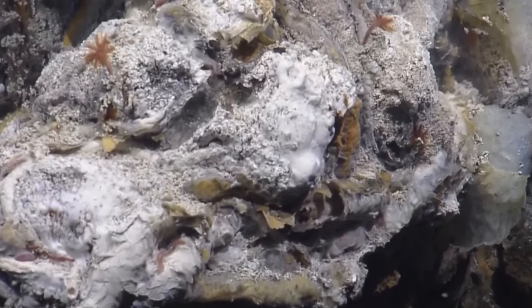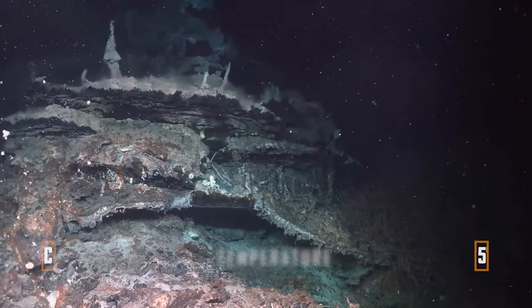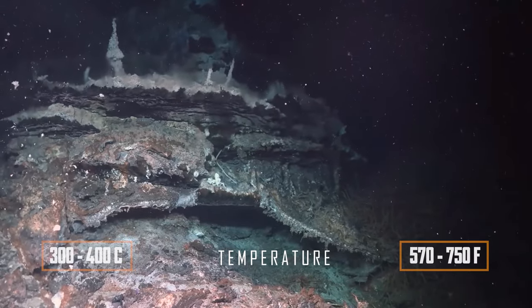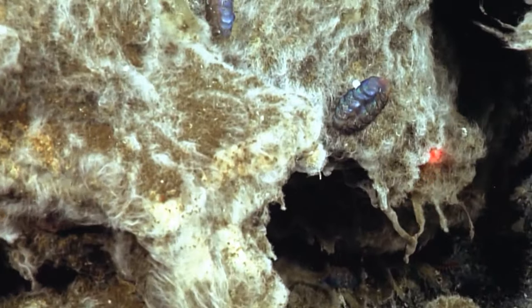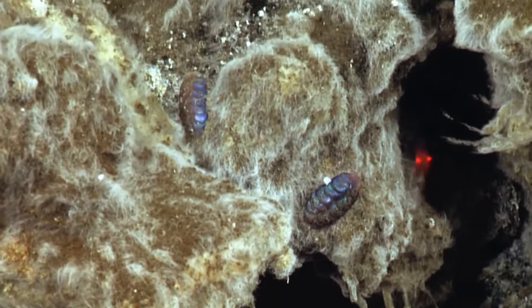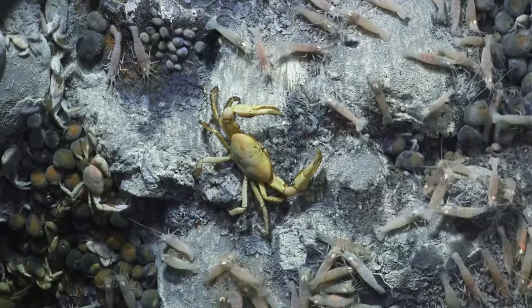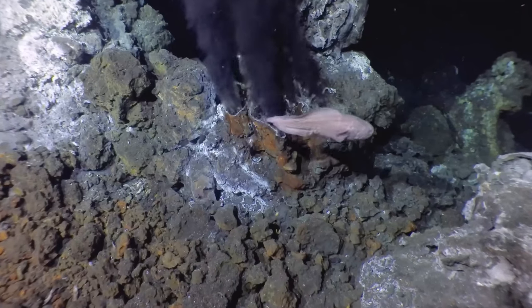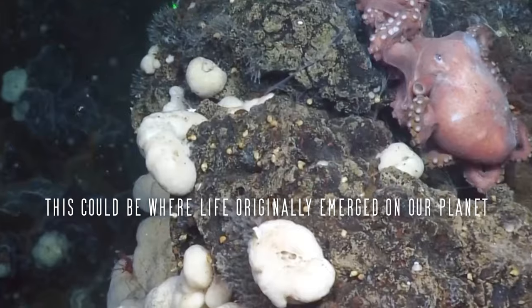The basis is made up of sulphur compounds that erupt from the Earth's depths at a temperature of 300 to 400 degrees Celsius. Special bacteria break down these compounds, initiating a food chain that sustains worms, mollusks and crabs, eventually forming a separate ecosystem to which octopuses and fish swim. Maybe life originated in such locations for the very first time on our planet.